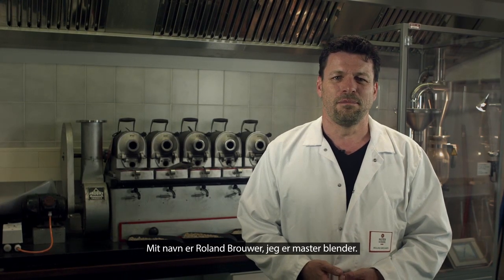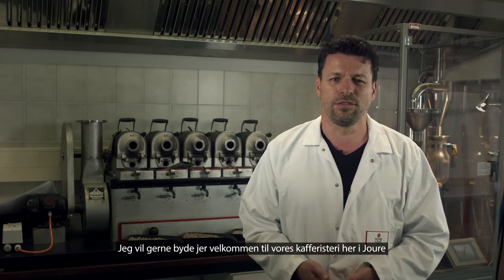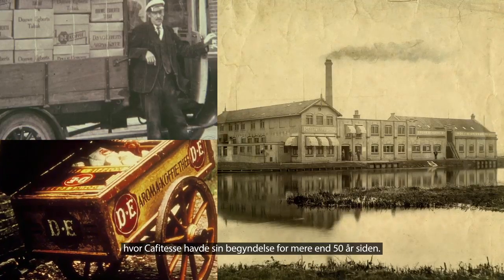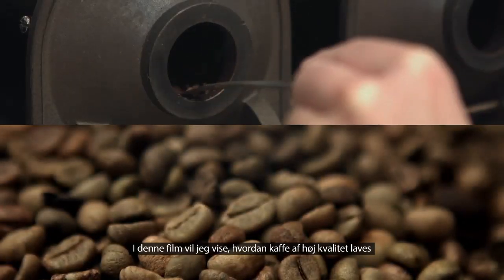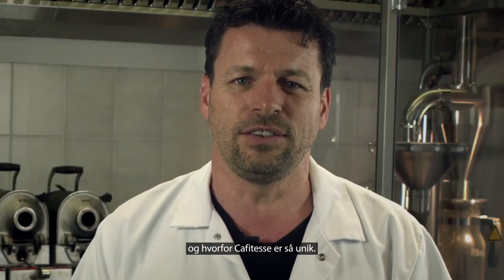My name is Roland Brouwer, Master Blender. I would like to welcome you at our roasting and brewing facility here in Jauwe, where Café Tess has started over 50 years ago. In this film I want to show you how this great quality coffee is made, and why Café Tess is so unique.